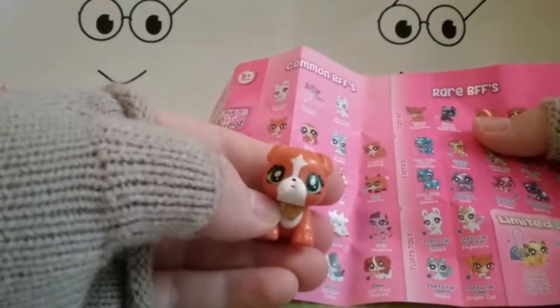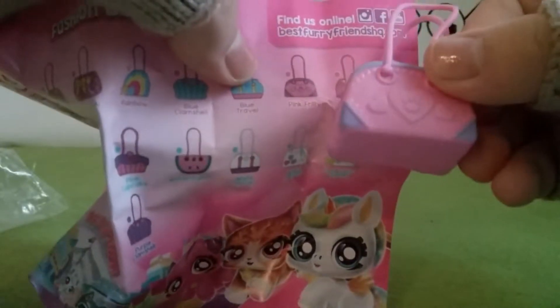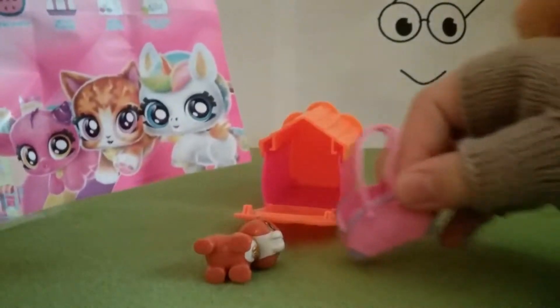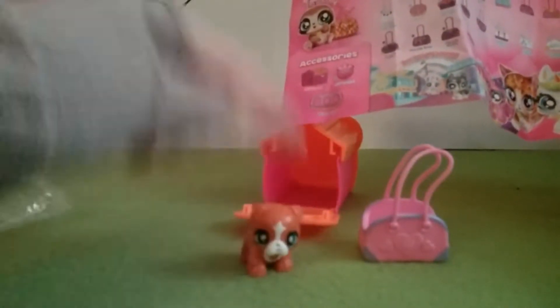Can't you tell with the beautiful eyelashes? Look at that — so pretty. On the back I got a pink frilly bag. Nice, I like it. It's a girly bag for a girly bulldog — a very feminine, gorgeous bulldog.